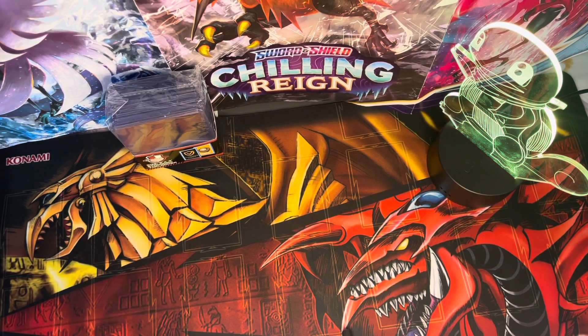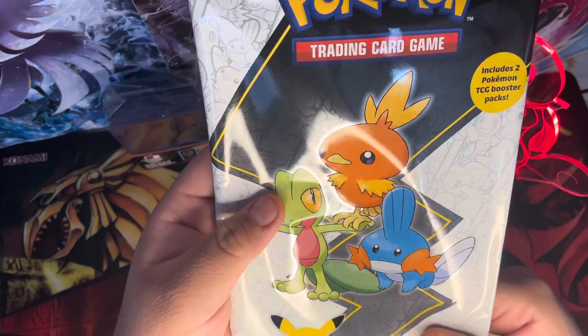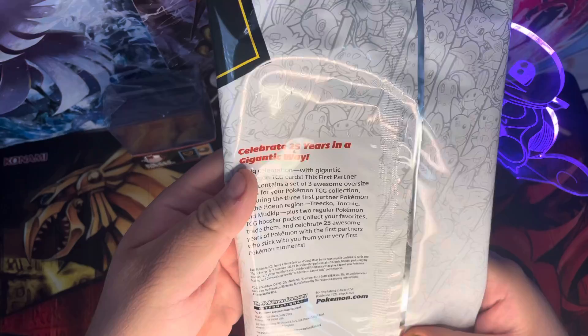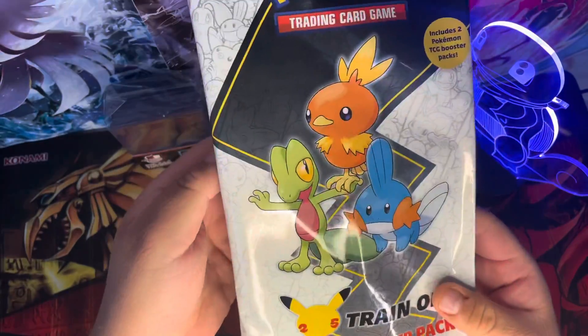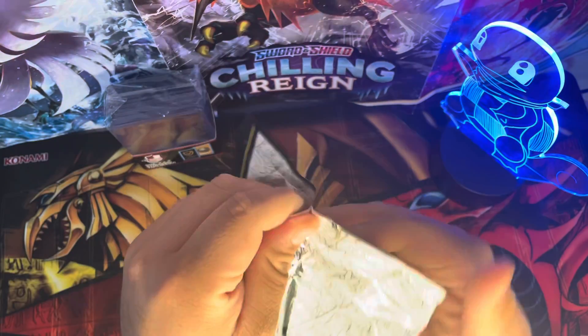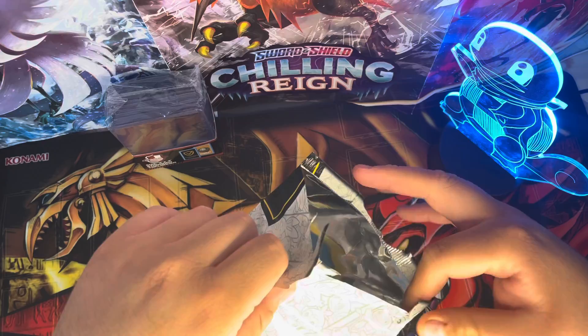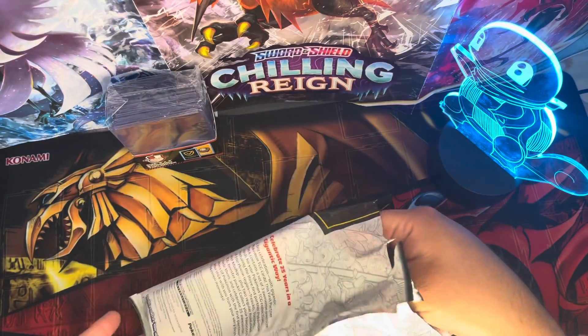Hi guys, welcome back to my channel. Today we're going to be opening a First Partner pack from the Hoenn region. Every region pack was coming out throughout the month, so today we're doing this for the 25th anniversary. Let's see what we got — it comes with three big cards and two booster packs.